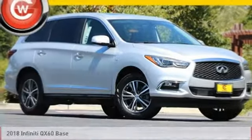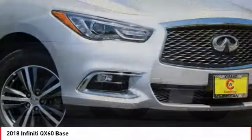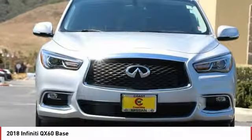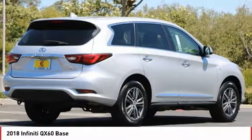Looking for the right vehicle? Check out the 2018 Infiniti QX60. The Infiniti QX60 is the perfect blend of luxury and practicality. This crossover SUV not only provides ample space for passengers and cargo, but also an interior that screams luxury.